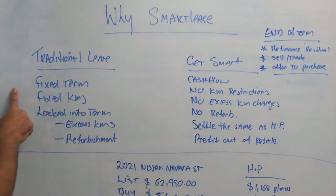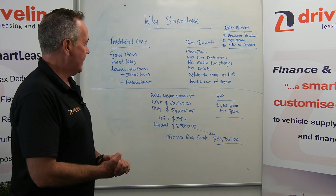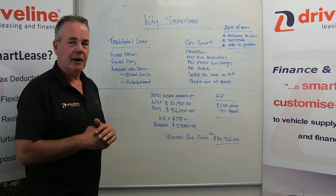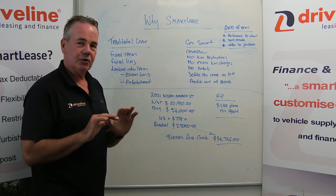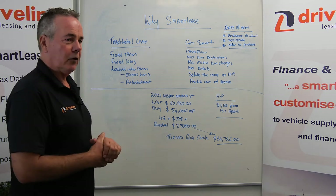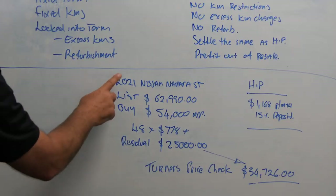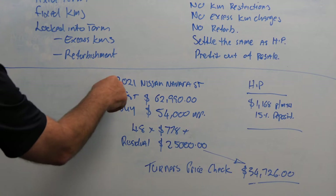What we do with our clients is give them what I like to call an open calculation type arrangement, where you get to see transparently everything that's gone into the lease. Let me look at an example vehicle — a brand new Nissan Navara ST 4x4 double cab ute.